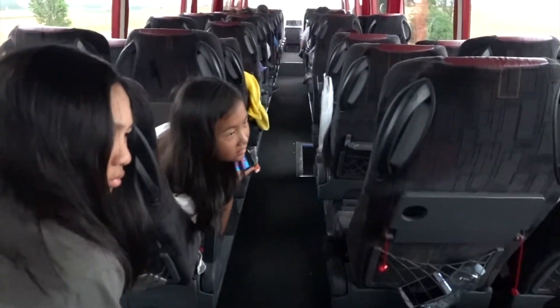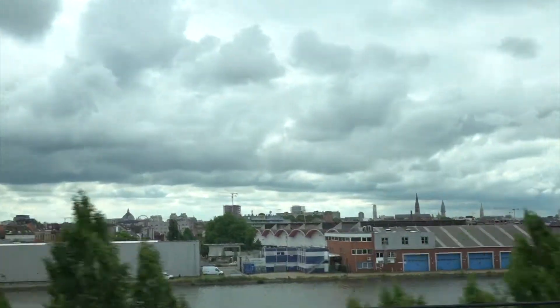A big positive about this trip is that the bus is about 50% capacity, which means it's half full. The bus can seat about 60 people and there's only about 20 of us. We're at the back of the bus, so we have a lot of room to spread out and can move freely between both sides.